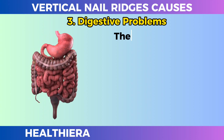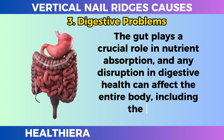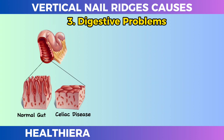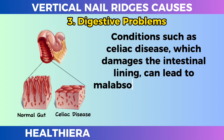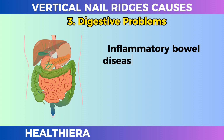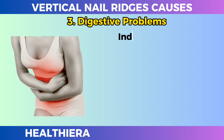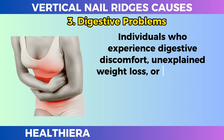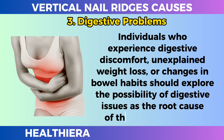Digestive problems. The gut plays a crucial role in nutrient absorption, and any disruption in digestive health can affect the entire body, including the nails. Conditions such as celiac disease, which damages the intestinal lining, can lead to malabsorption of essential nutrients, causing pits to form in the nails. Inflammatory bowel disease can also affect nutrient absorption and contribute to nail abnormalities. Individuals who experience digestive discomfort, unexplained weight loss, or changes in bowel habits should explore the possibility of digestive issues as the root cause of their nail problems.